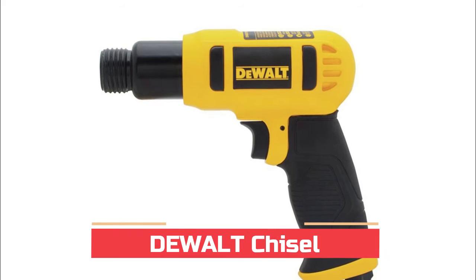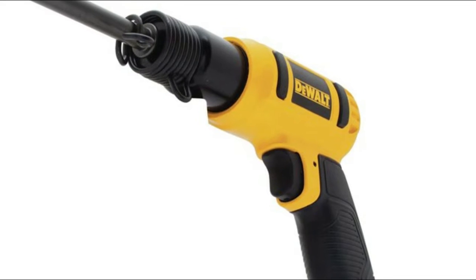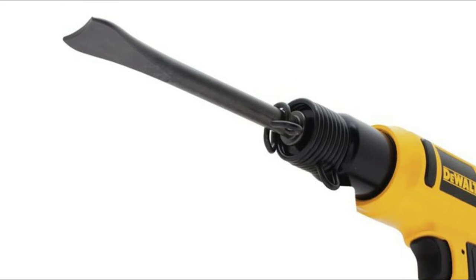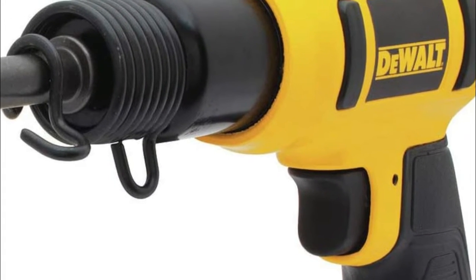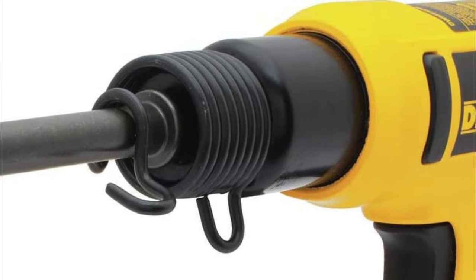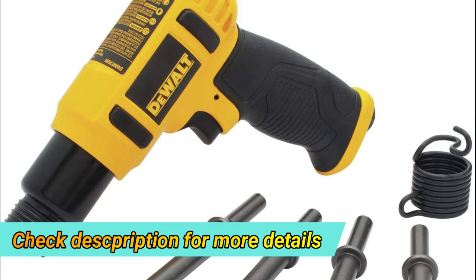Number three: DWMT70785 Air Chisel Hammer. Features a dual-chisel aluminum body design with a touch control trigger and shock-absorbing handle for user comfort. It has a one-fourth inch air inlet and operates at a speed of up to 2600 BPM. It accepts standard 0.401-inch chisel shanks and includes three chisels for the user to choose from.